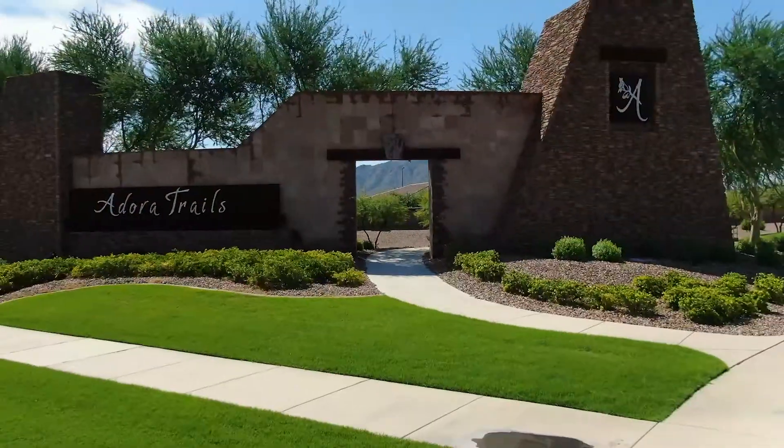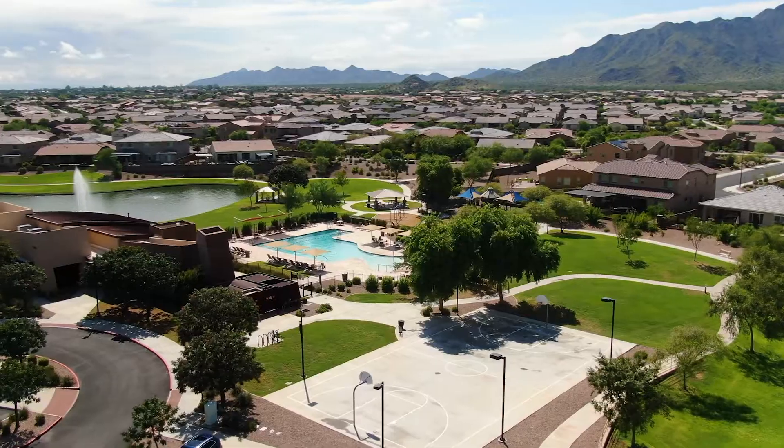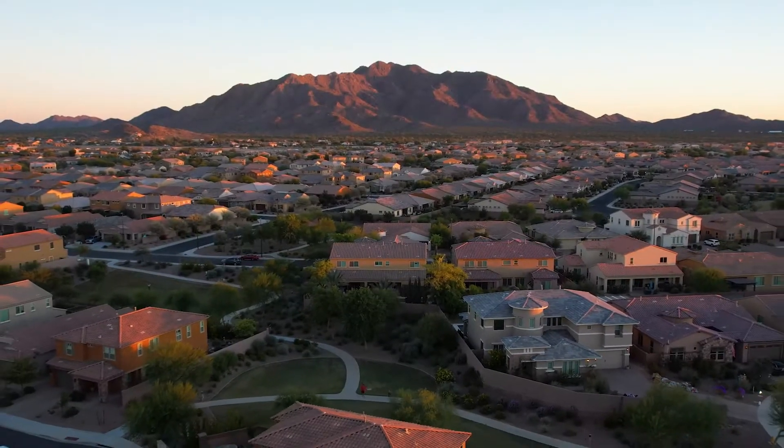Welcome to Adora Trails in Gilbert, Arizona, a lifestyle community in a class of its own nestled near the base of the Santan Mountains. I'm Elizabeth Wilson with Russ Lyon Sotheby's International Realty, and I'm excited to bring you this beautiful home in the fabulous community of Adora Trails in Gilbert, Arizona.